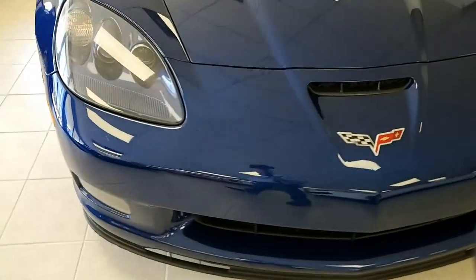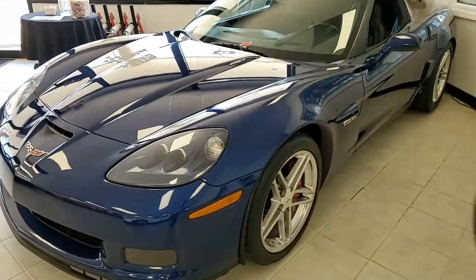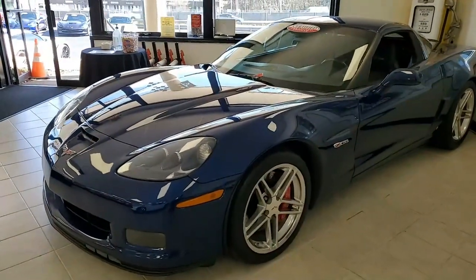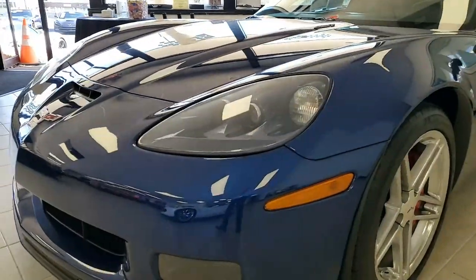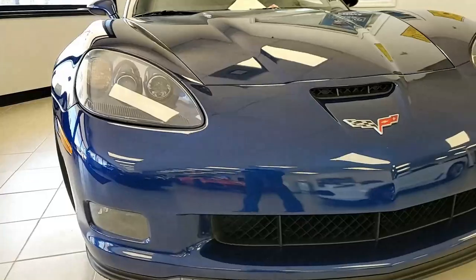And that's what you're going to find on this beautiful 2006 Chevrolet Corvette Z06 2LZ. This is one of my favorite colors and always has been a popular one — the Le Mans blue on the exterior with that beautiful combination of ebony and gray on the interior.